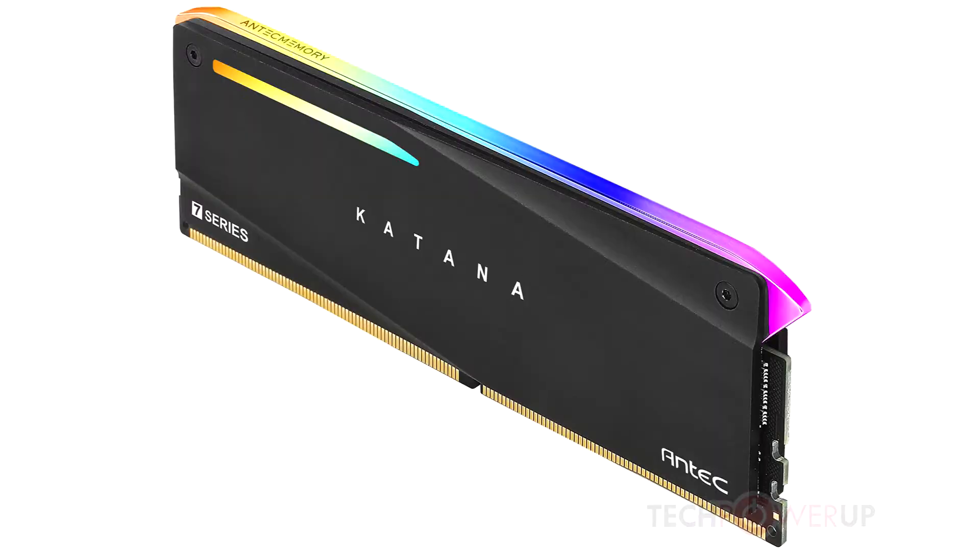Antec announces the Ketena DDR4 Memory. Antec, a leading provider of high-performance computer components and accessories for the gaming, PC upgrade, and do-it-yourself market, broadens its range of memory with the new Ketena DDR4 Memory.